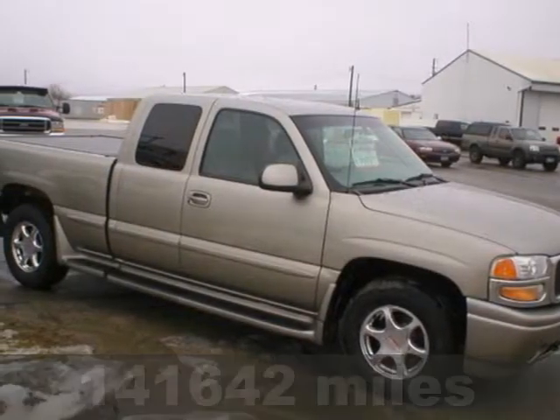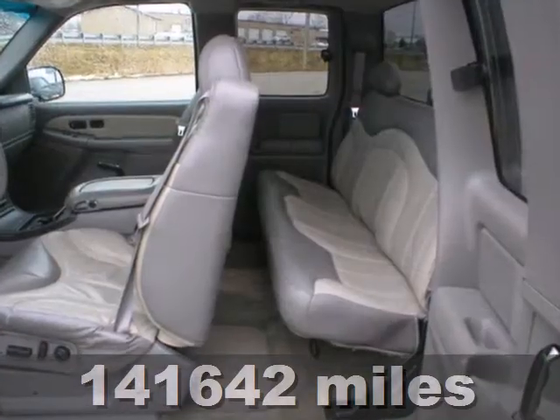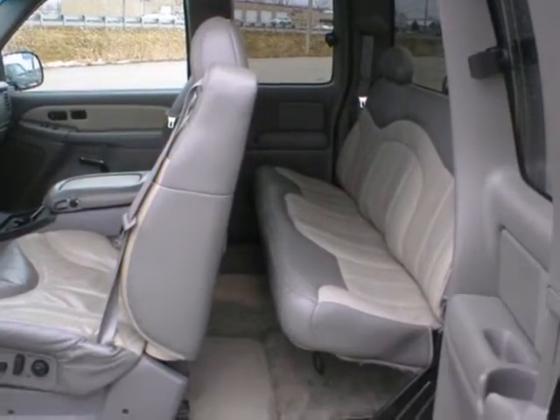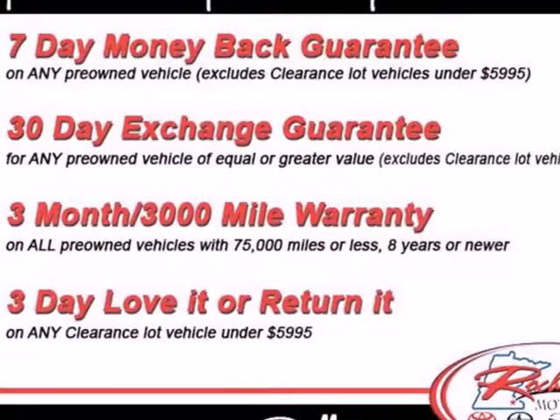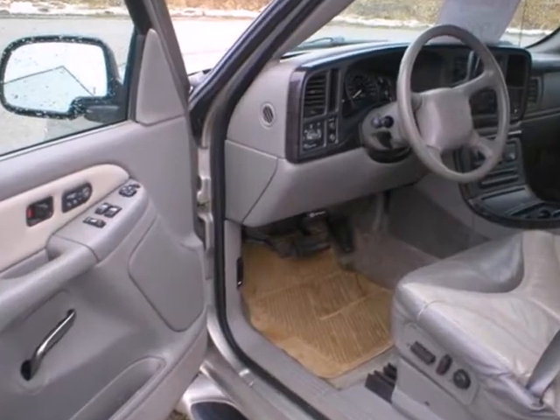It's a 2001 GMC Sierra 1500. Job-proven mechanical systems include four-wheel anti-lock vented disc brakes, load managing leaf spring rear suspension, independent front suspension, and a potent GMC engine.